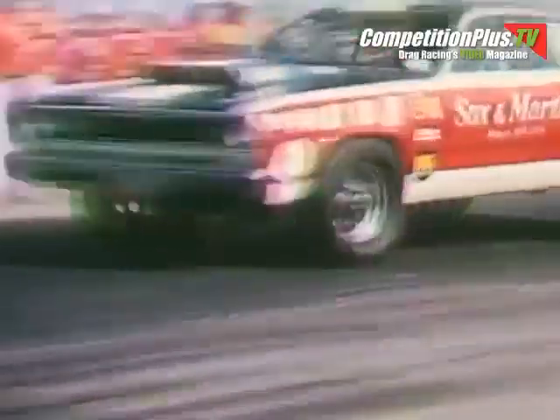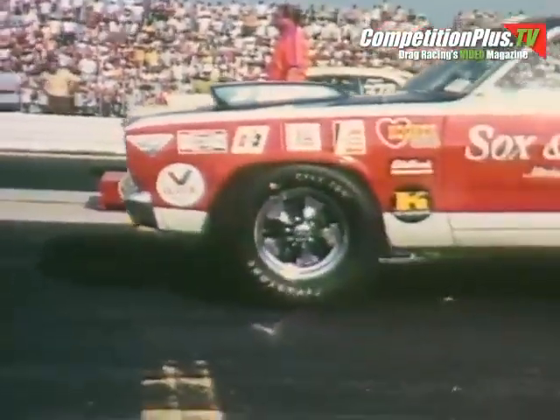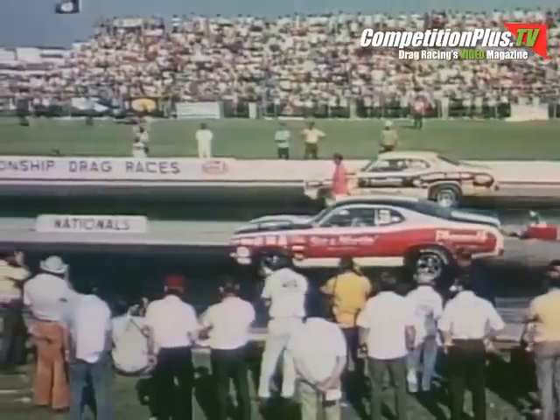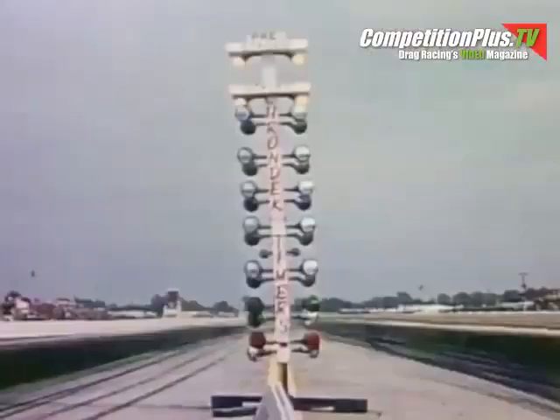Arlen Banky won here in 1968 at the Nationals, winning the super stock championship. This pro stock category is a little hotter. McCandless is red, white, blue. Banky's on the far side. Pro stock title on the line right now.